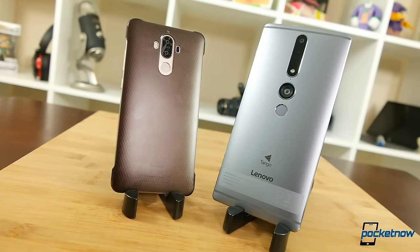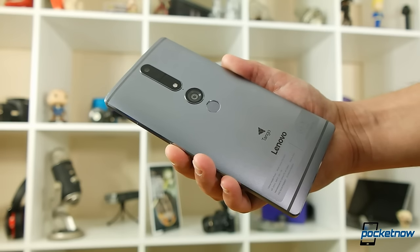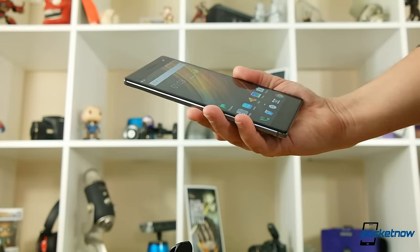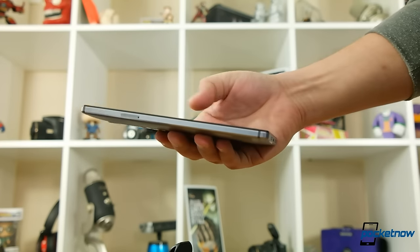Considering the size and shape, the 4050 milliamp-hour battery doesn't really seem that big anymore, especially after using a couple of other phones recently which have hit that 4000 milliamp-hour capacity. It's a sharp-cornered aluminum monster and I'm having a few Lumia 1520 flashbacks just holding it.